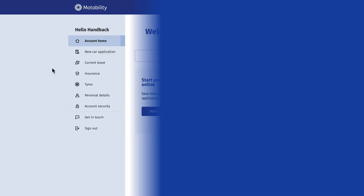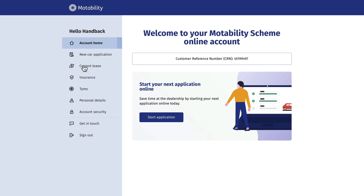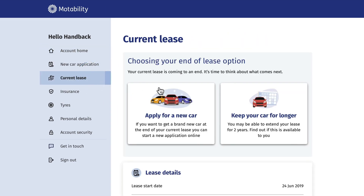Extending your lease. If you're looking to extend the lease of your current vehicle, sign in and go to current lease, then press keep your car for longer.